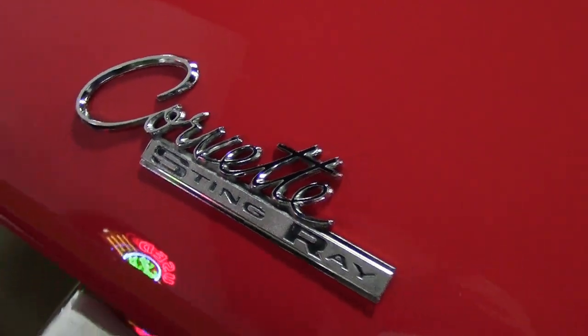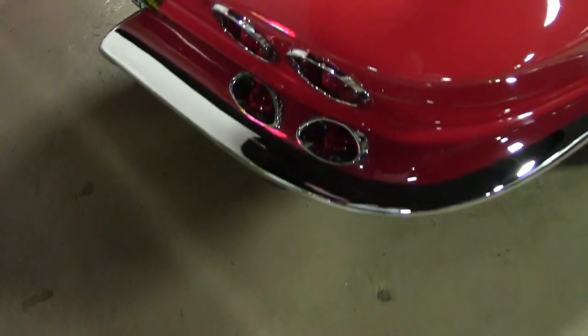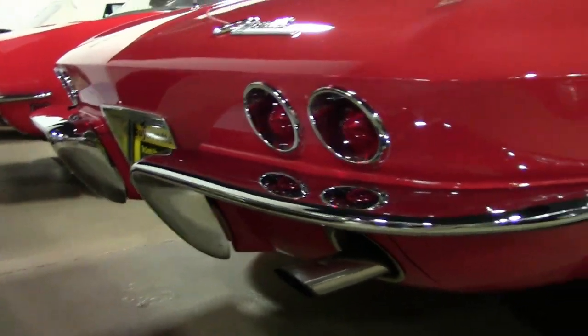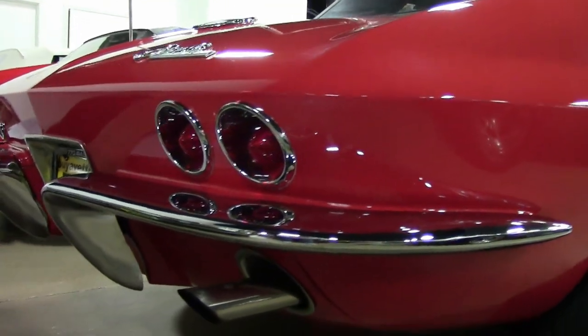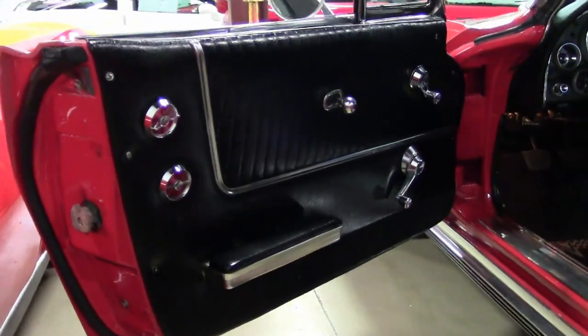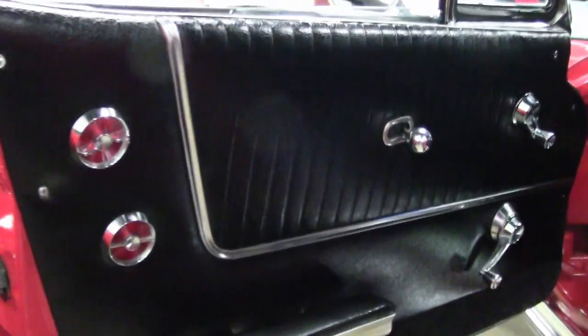The chrome bumpers have an excellent finish as well. The weather stripping is in good condition, and the taillights are in excellent condition. The knockoff style wheels are in great condition, and the radial whitewall tires show an average of 90% tread depth remaining.